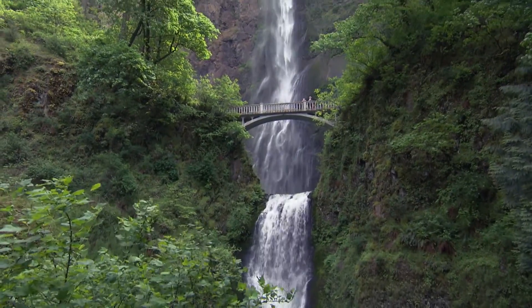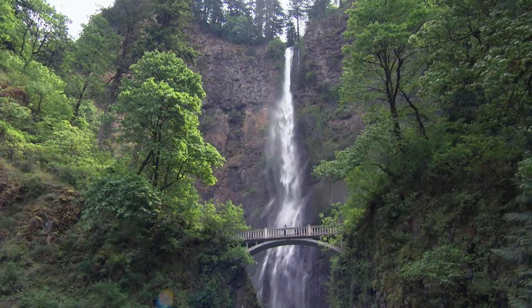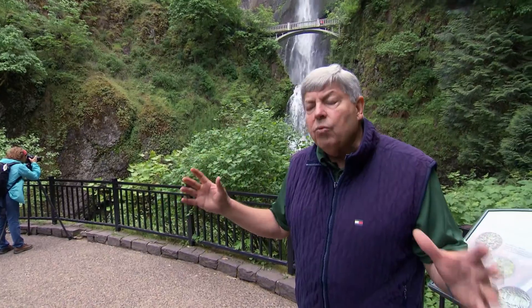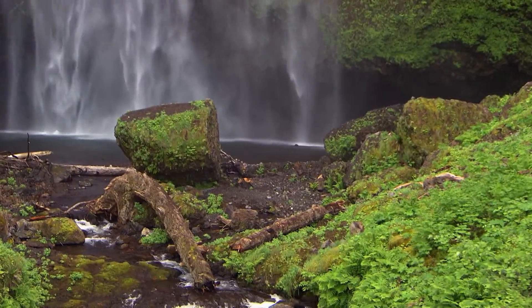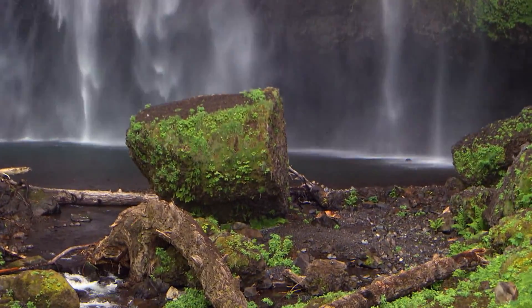This magnificent falls is also the site of a cautionary tale. Back in 1995, about halfway up just above Benson Bridge, a 400-ton piece of rock the size of a school bus broke off and fell into the plunge pool. It was like a tsunami that went over the top of it. We can still see remnants of that on the side of the plunge pool. Landslides and rockfall are very, very common here in the Columbia Gorge.